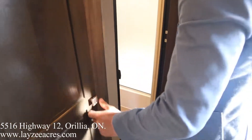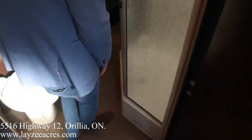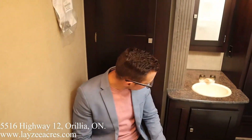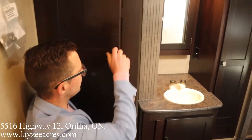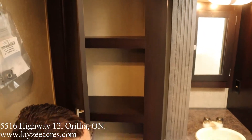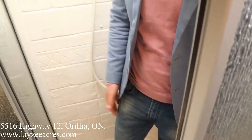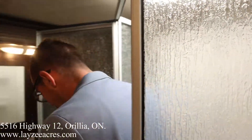Going through the washroom — we have a porcelain toilet, feels pretty solid. Linen closet right behind me. Up and into the shower: I'm six feet tall just to give you a sense of scale — my head's barely in the skylight, so I can easily shower here. It's a neo-angled glass shower.